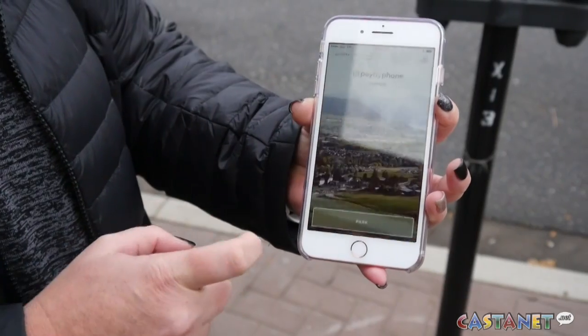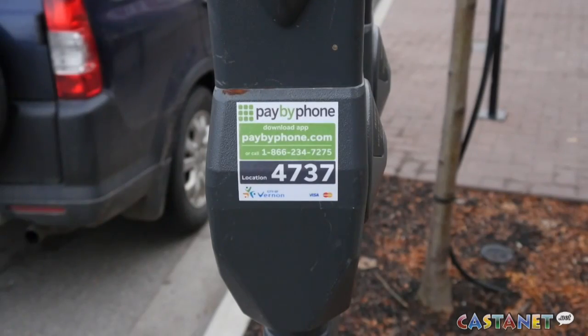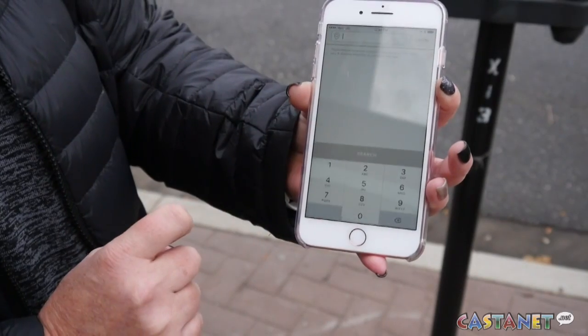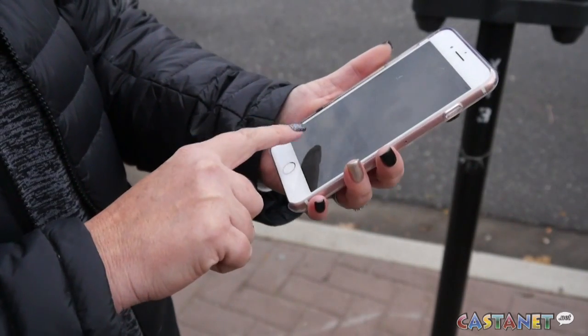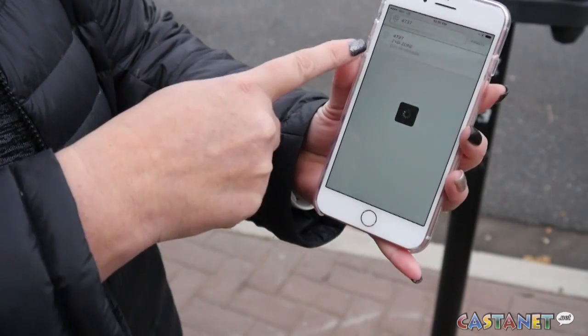Once it's on your phone, the next time you sign in you just come to a meter. They're all stickered with a location number. You tell it you would like to park, your vehicle automatically comes up on your phone, you enter the location number — for example 4737 — and you park.